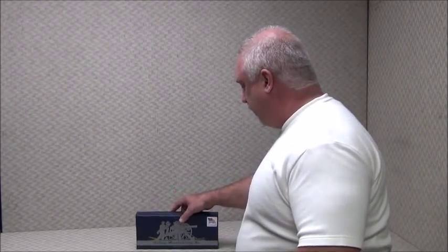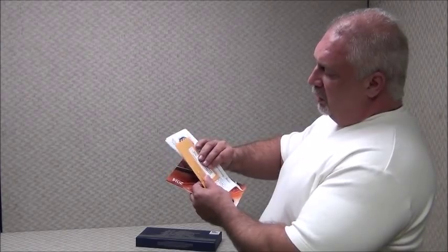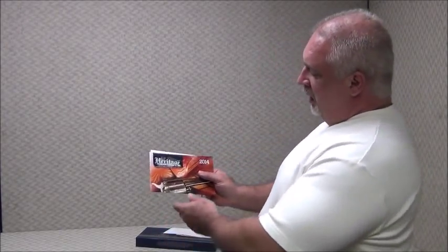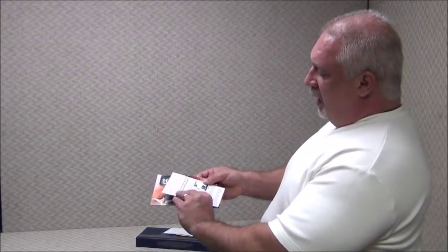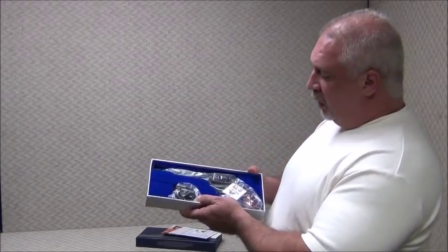Everything is completely US made. You see they come in a nice presentation box. You get all your paperwork, warranty cards, spent shell casing, product catalog and manual. Inside you have a foam lined case with a trigger lock and of course the revolver.